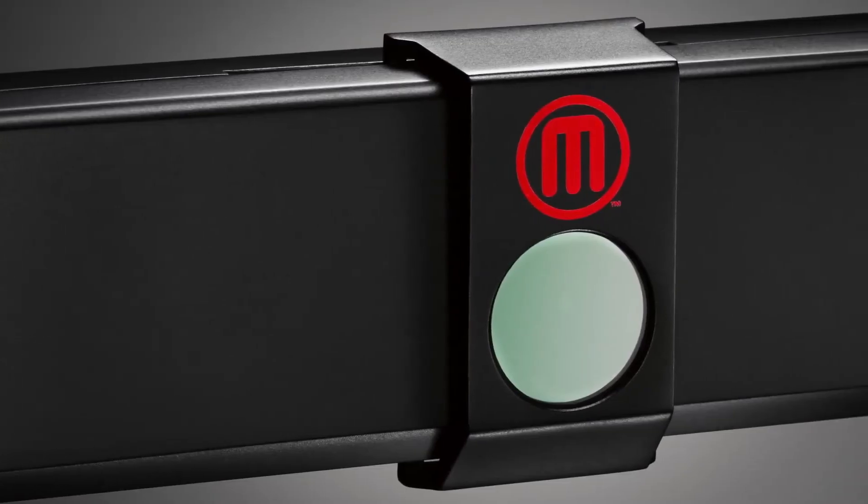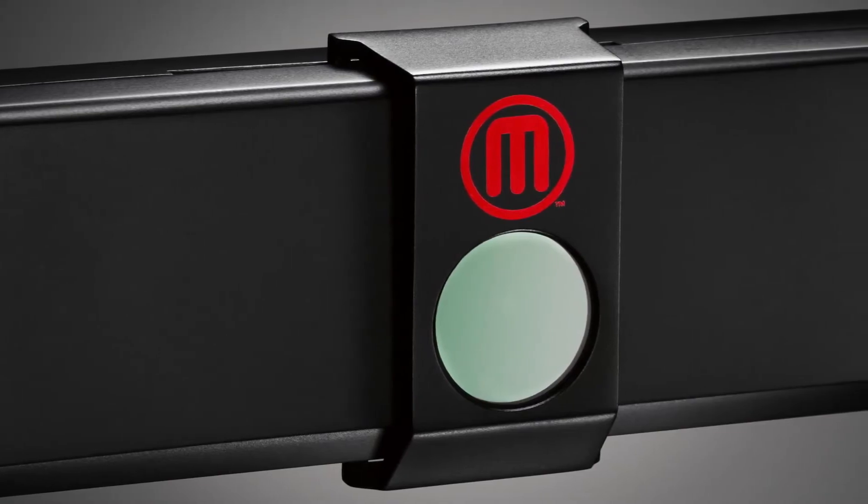The Digitizer creates files that will work with MakerBot's Replicator and most other 3D printers. You can order one now for just $1,400, and shipping is expected to begin in October.